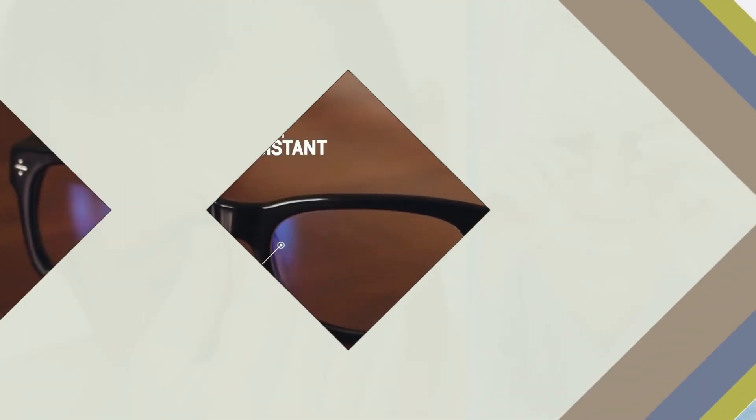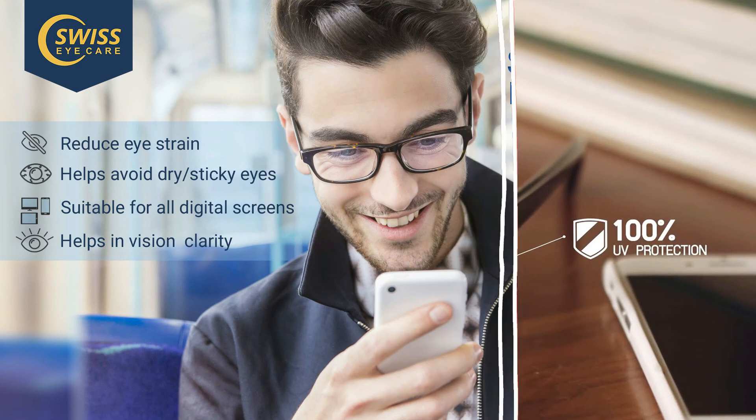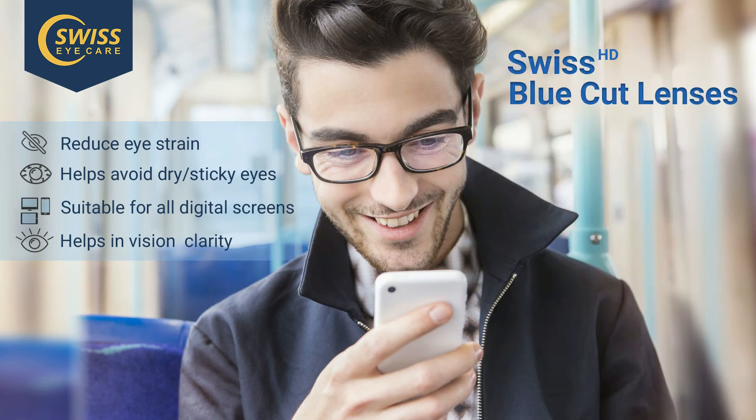Now you can protect your eyes from blue light by simply using our revolutionary blue cut lenses. Blue cut lenses have a special coating which reflects blue light and prevents it from passing through. Notice the blue tint on the lenses — that's the blue light being reflected.